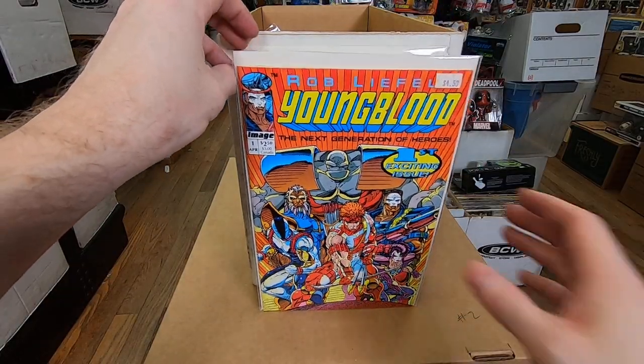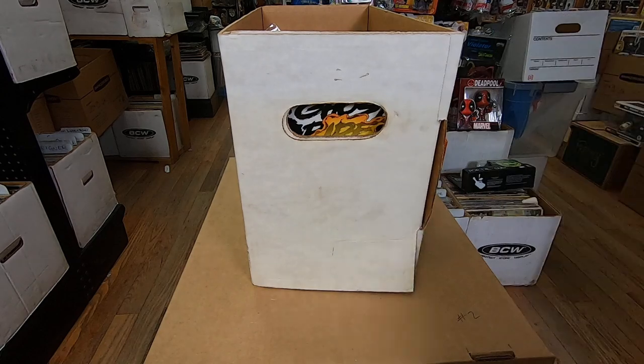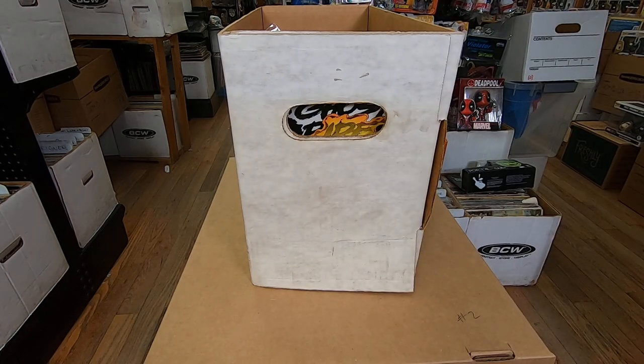Deadly Foes of Spider-Man number three and Youngblood number one — a couple of copies. Alright, so nothing super spectacular, but a couple of cool key issues. First appearance of Carnage is really awesome. If you enjoyed this video, please give it a thumbs up, leave a comment, share it, and do all that stuff so we can get this channel big enough to live stream and do longer, better comic book videos. Thank you so much for watching — bye!